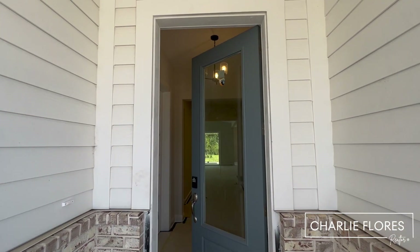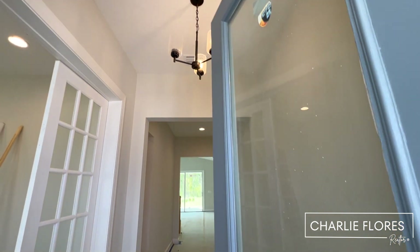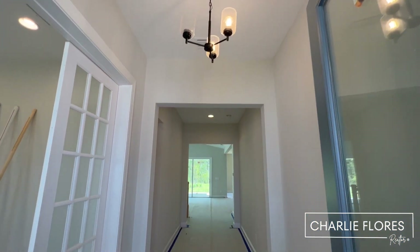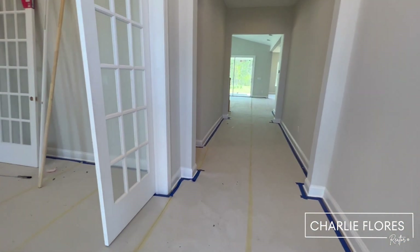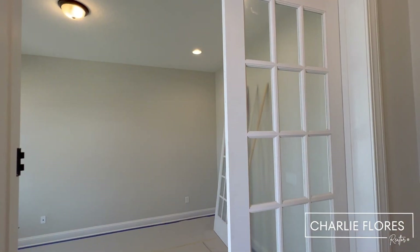Here we have an eight-foot door with glass, allowing natural light to come in, and a nice wide foyer. And to the left, we have a study with French doors.